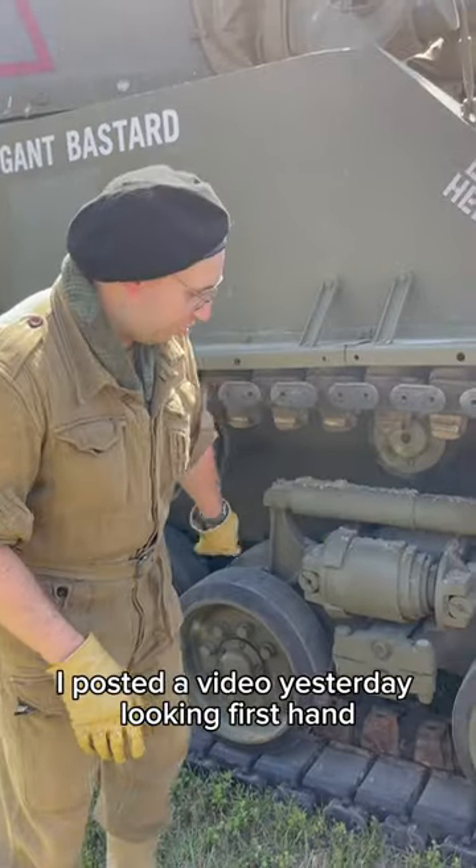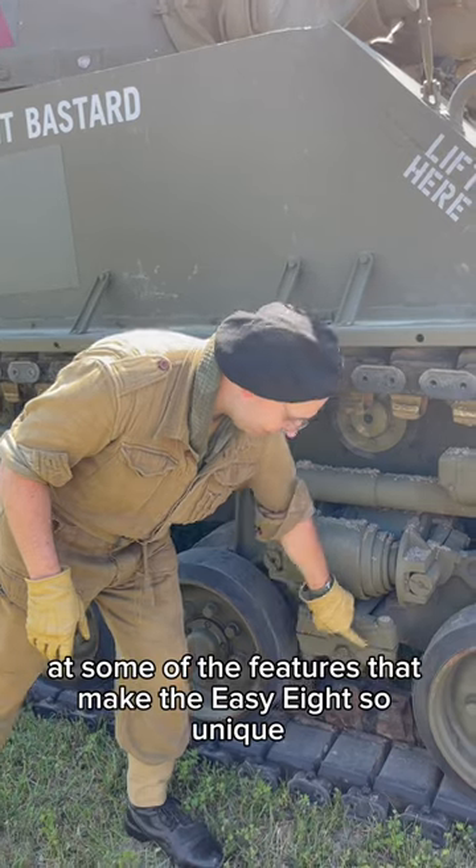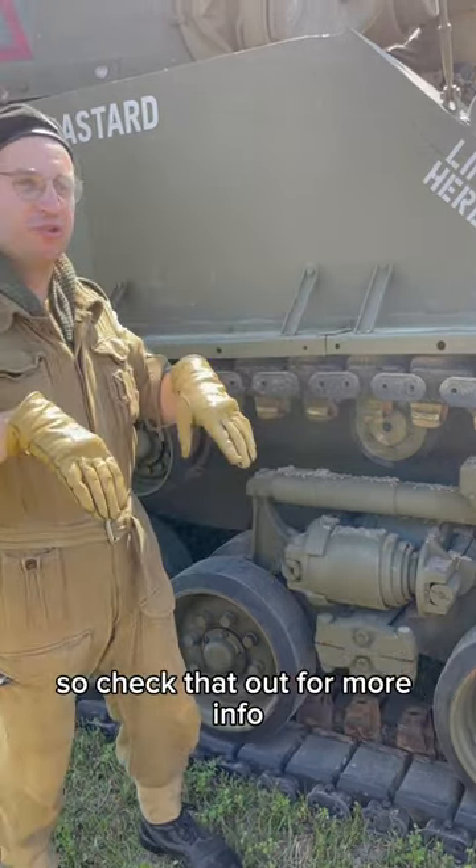I posted a video yesterday looking firsthand at some of the features that make the EZ-8 so unique, so check that out for more info.